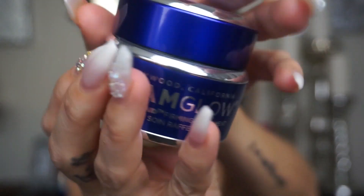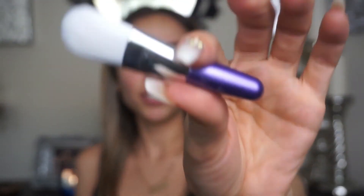While we do this I'm gonna put on a mask — the GlamGlow Gravity Mask from Hollywood California Glam Glow. It looks like this inside and it comes with a little brush. So I'm gonna put this on and talk to you guys about my skincare routine. By the way, there's nothing on my face — I just have brows on — so that's why I'm putting on a mask right now.